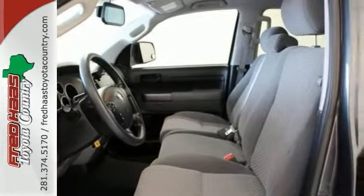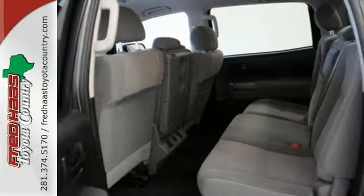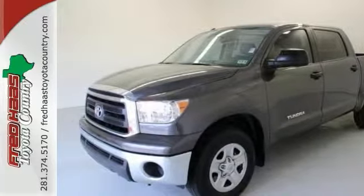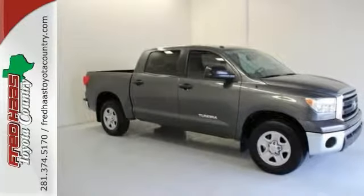This Tundra is an honest-to-goodness workhorse reporting for duty. Frame construction furthers hauling and towing capability. To get the reassurance of two warranties, schedule your test drive today.